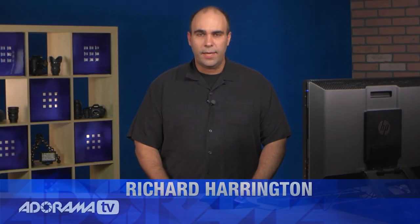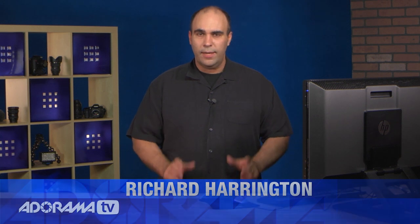Hi, my name is Rich Harrington and today we are going to be exploring what's new in Photoshop CS6. This is a great release with tons of features and today we're just going to take a look at the top six features that I absolutely love. These are things that just make Photoshop a joy to use, get things done quickly, or open up whole new worlds of creativity. Let's jump right in.